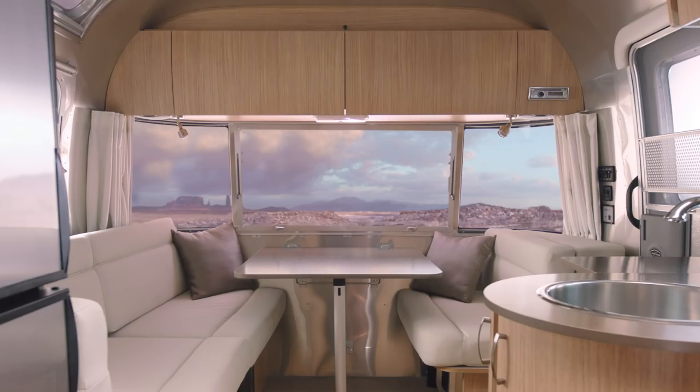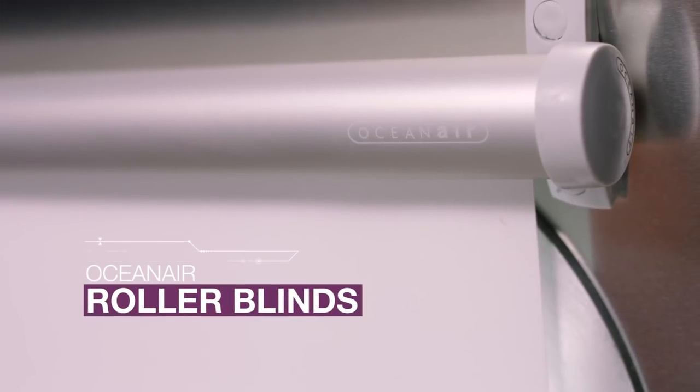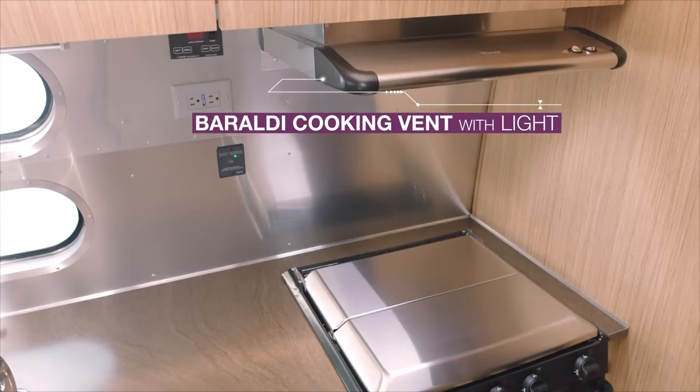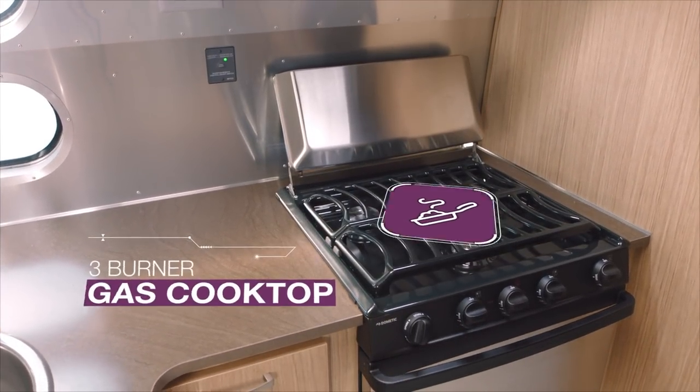Choose between a panoramic view bathed in natural light or draw the Oceanaire roller blinds to spend the day in cozy seclusion. Premium appliances, sleek finishes, and plenty of light make your travels feel like a dream on wheels.